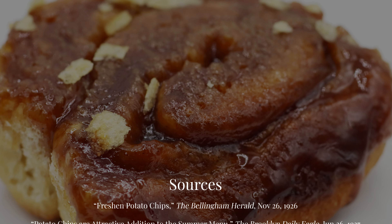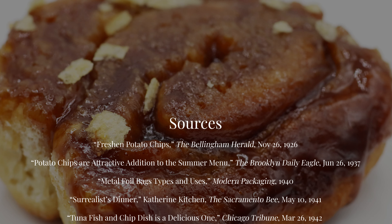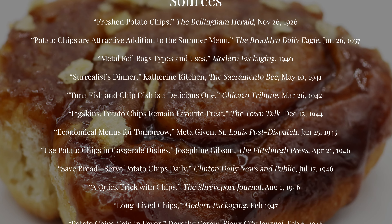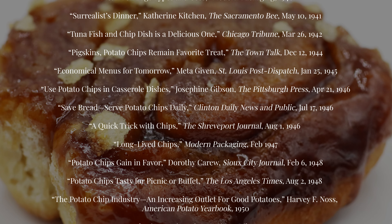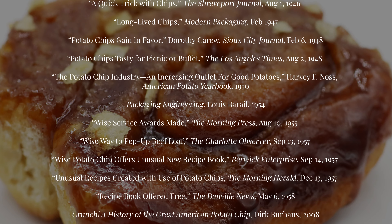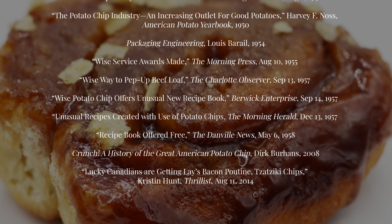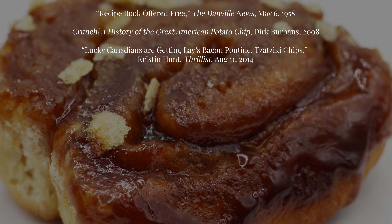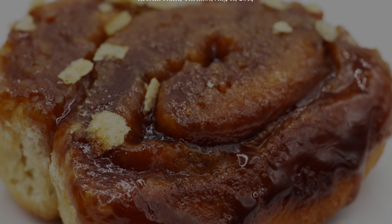Thank you so much for watching. I hope you enjoyed the video and the look back at potato chip recipes. If you liked this video and would like to see me try more vintage recipes, please consider giving this video a like and subscribing below. Thank you again and I'll see you next time. Bye!